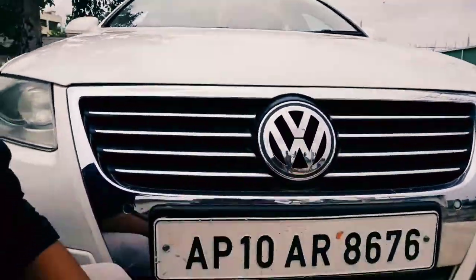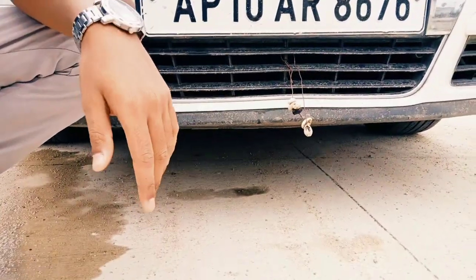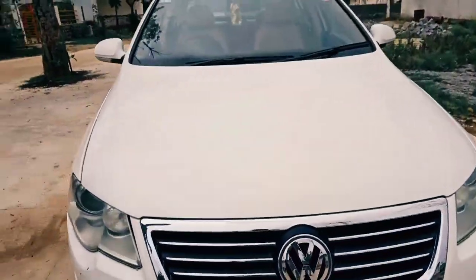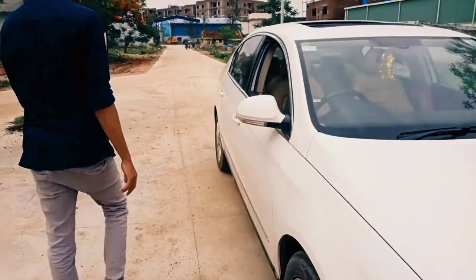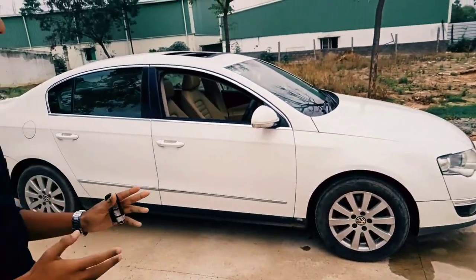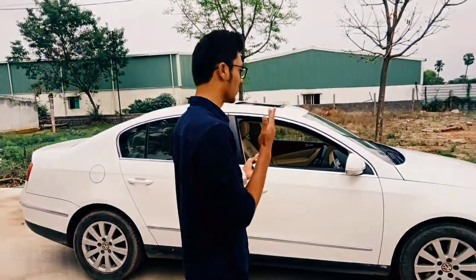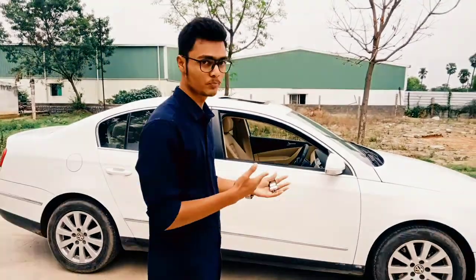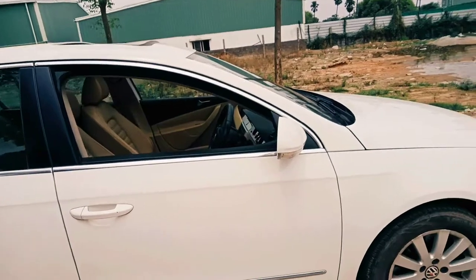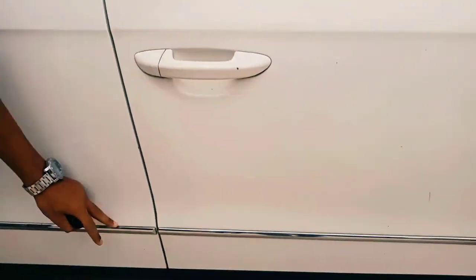Now let's talk about the ground clearance of the vehicle. The ground clearance of the vehicle is somewhere around this type of view which comes with an Audi A4. So the side profile is completely massive in length. The comparison of this one would be made with a Skoda Superb or the Toyota Camry. I like the way the lines run all the way till the tail lamp.